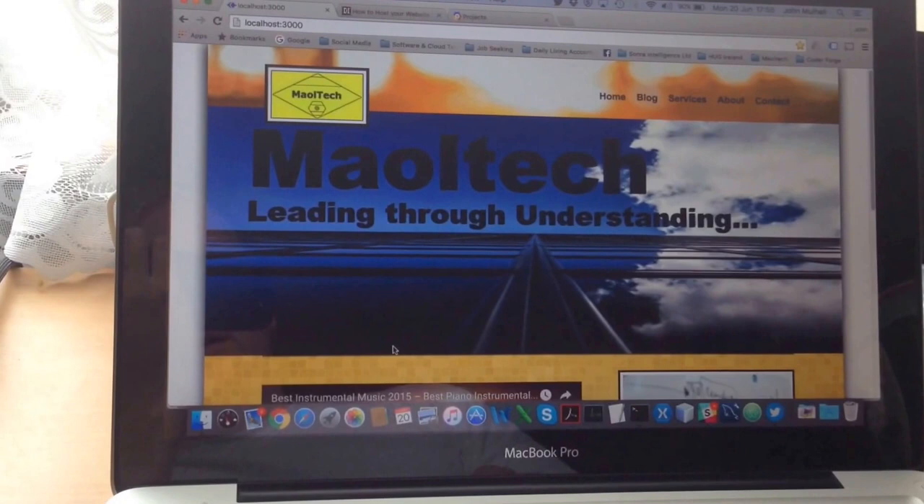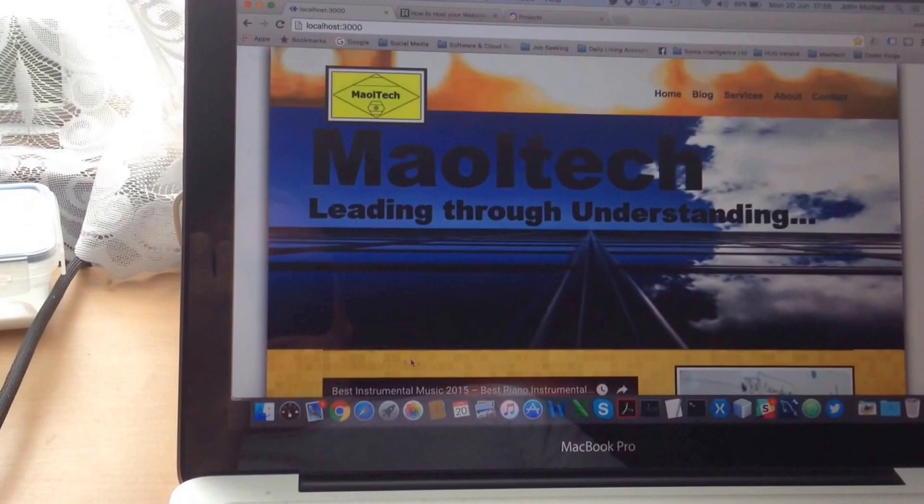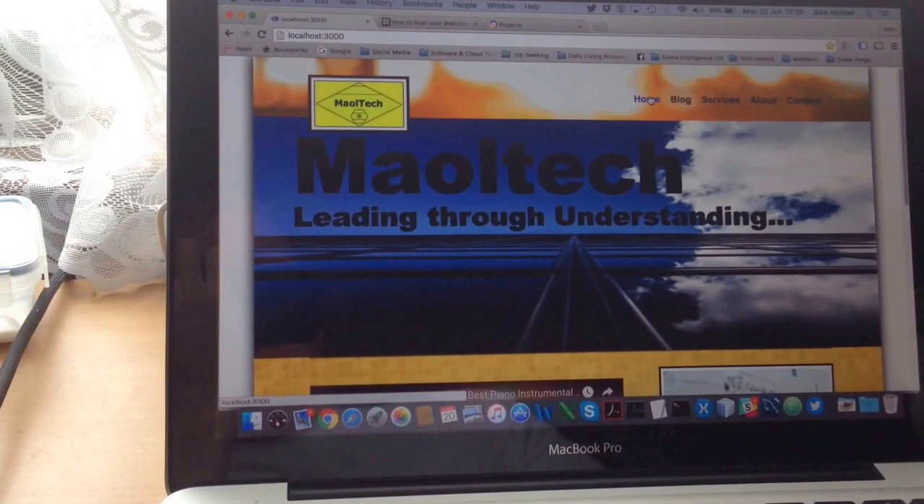It showcases my entry-level front-end skills. The first thing you can see is the menu logo, which I did design myself. The menu from left to right is: home, blog, services, about, and contact.